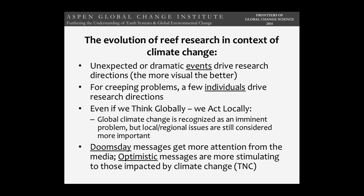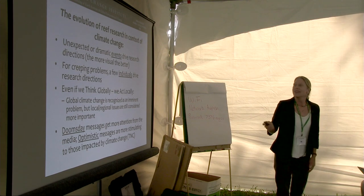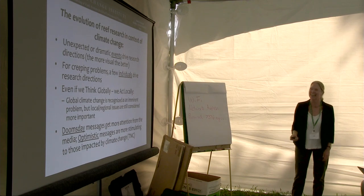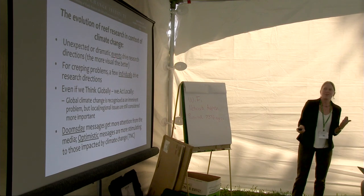What has driven coral reef research is unexpected or dramatic events — and the more visual, the better. We tried really hard to make ocean acidification visible, but when 60 Minutes called and asked where reefs were dying from ocean acidification, I had to say it's hurting but not killing them, and they dropped the story. For creeping problems, you can't use dramatic events — you need compelling individuals, and that's where leadership comes in.